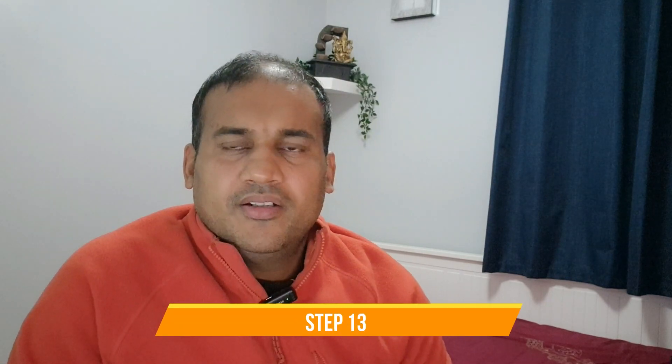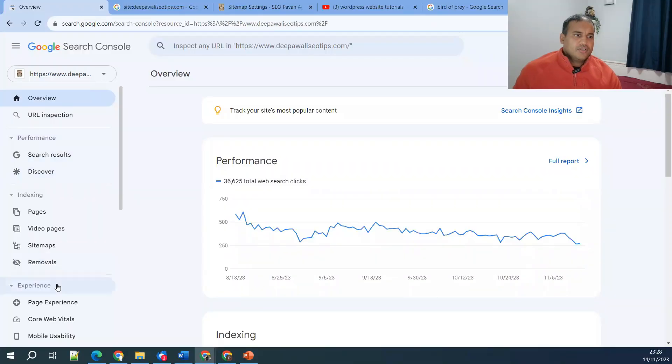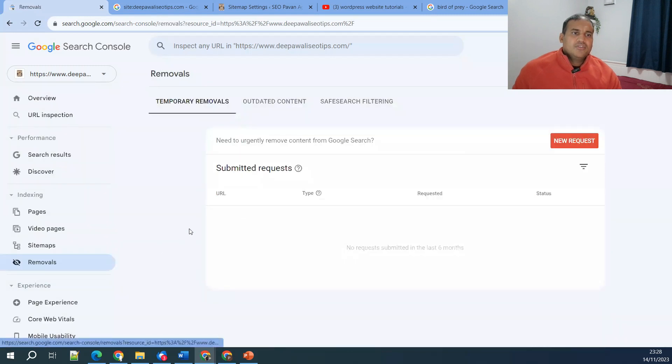Step number 13, which is very rare: check whether you have accidentally removed your URL from search. In Search Console, there is a tab called 'Removal.' This tab is used to remove a URL from search results. If you or someone on your team mistakenly submitted a URL for removal, Google will not index it. The only options are to request it to be crawled again, or redirect the page to a newer page and create new content around it.